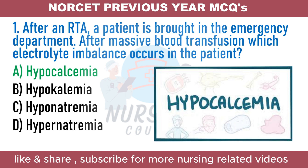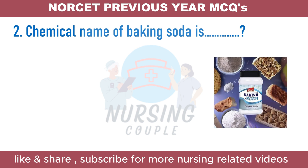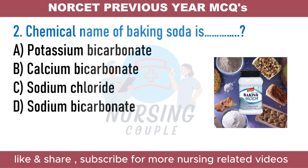What is the chemical name of baking soda? Option A. Potassium bicarbonate. Option B. Calcium bicarbonate. Option C. Sodium chloride. Option D. Sodium bicarbonate.